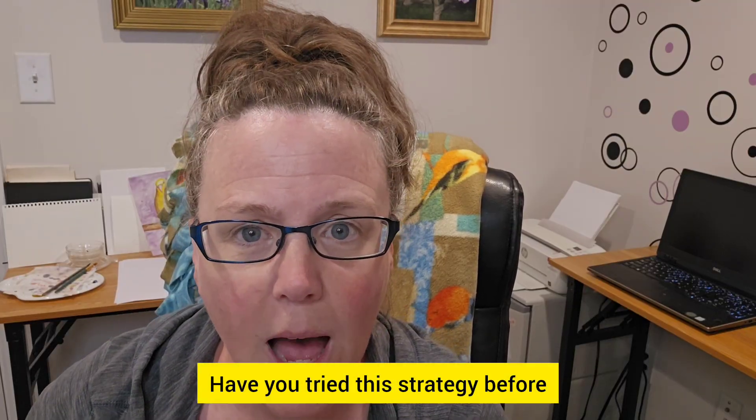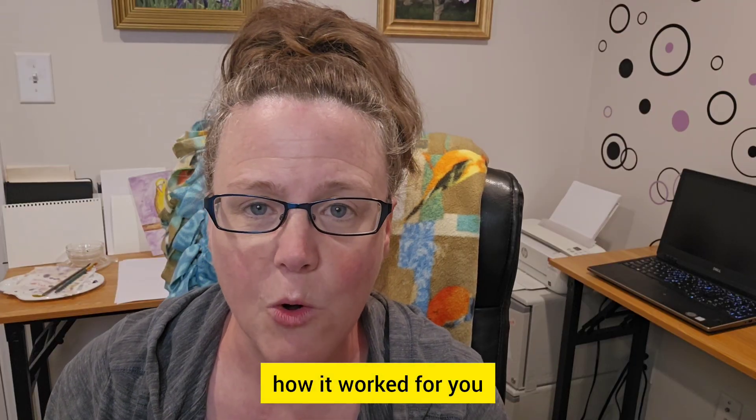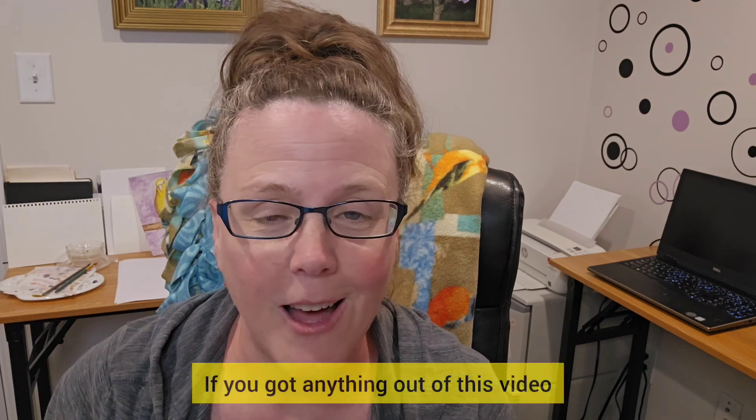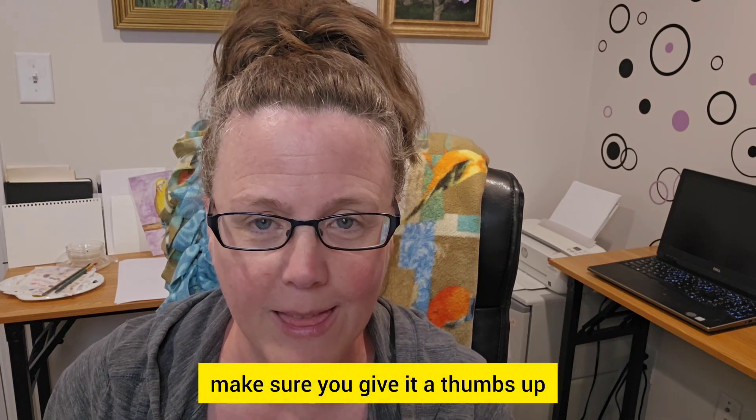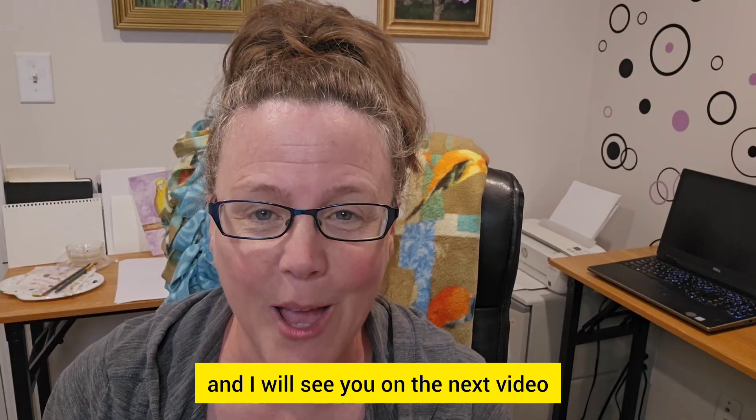What do you think? Have you tried this strategy before? I'd love to hear how it worked for you, or maybe some tweaks or improvements — share below in the comments. If you got anything out of this video, make sure you give it a thumbs up. I am Robin the Copy Bitch and I will see you on the next video. Bye!